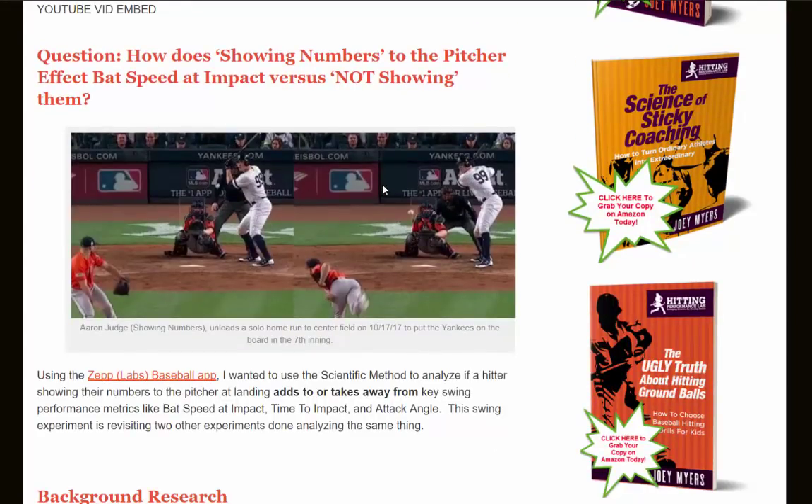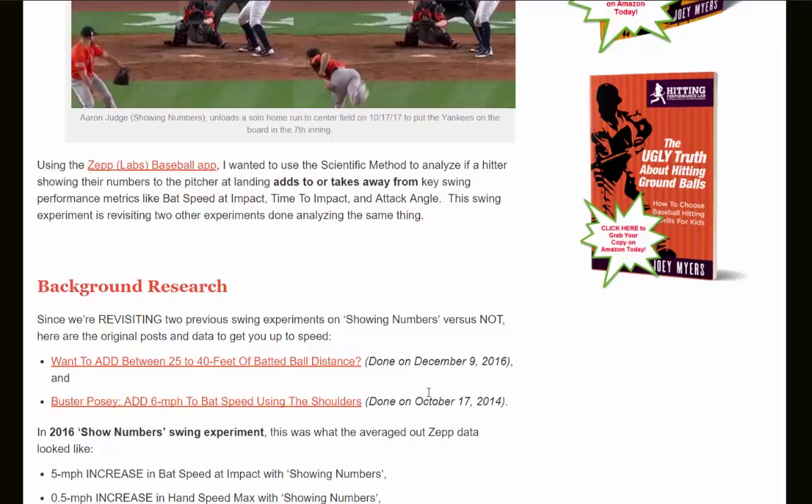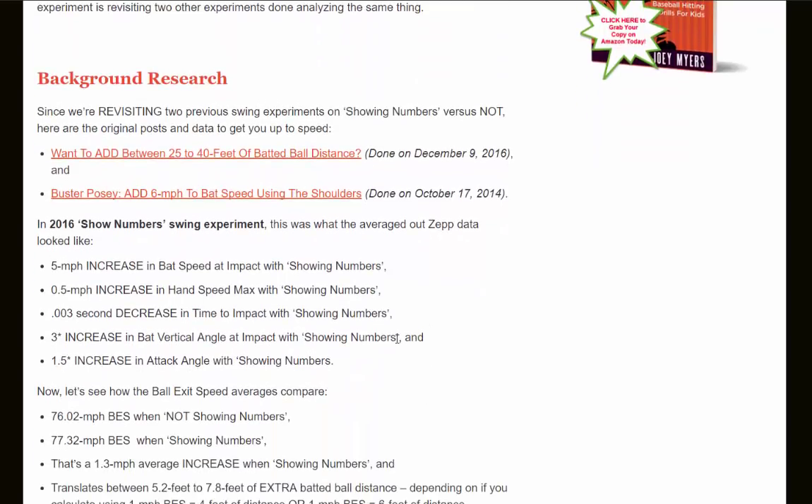Here's an image before and after of Aaron Judge from October 17th, 2017. In this experiment we used the Zepp Labs baseball app to gather data and apply a scientific method to analyze if a hitter showing their numbers to the pitcher at landing adds to or takes away from key swing performance metrics like bat speed at impact, time to impact, and attack angle. You can find more in the link directly below this video.